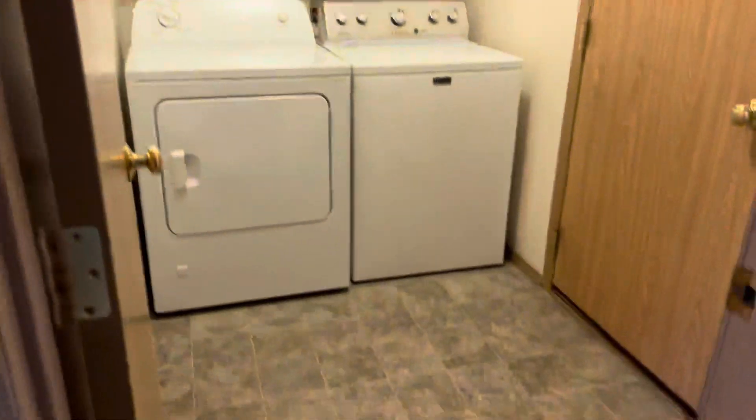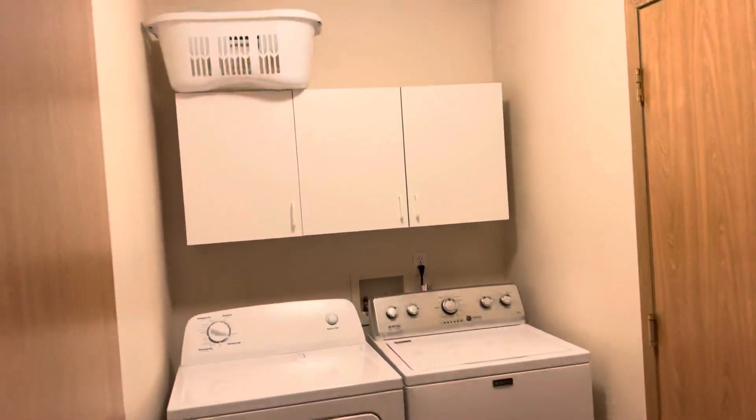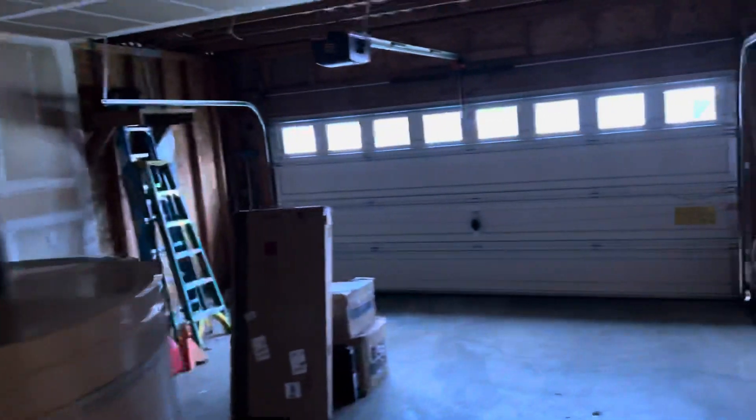Moving on, you get all appliances — there's a washer and dryer. You can see there's also an area to go ahead and store things up above.